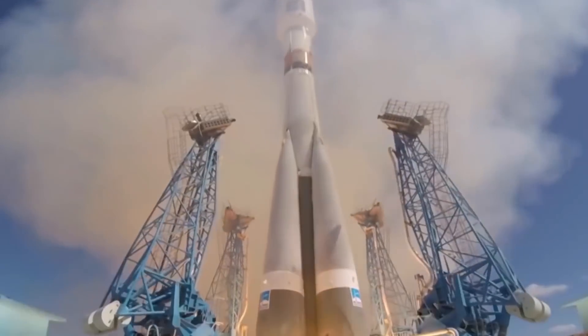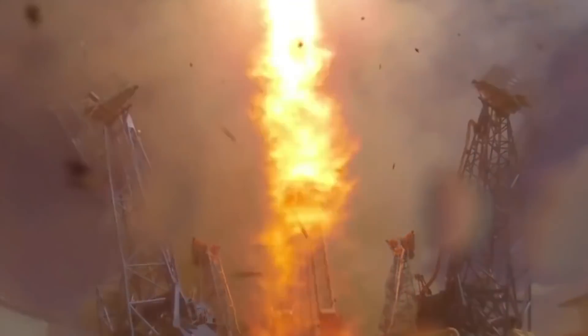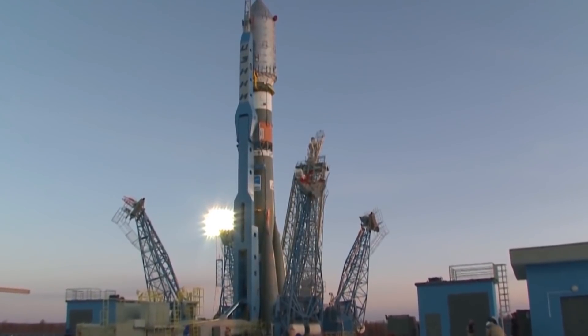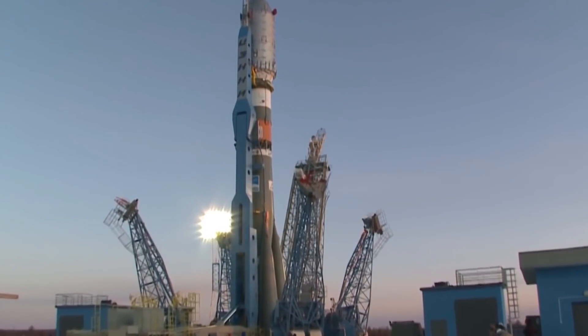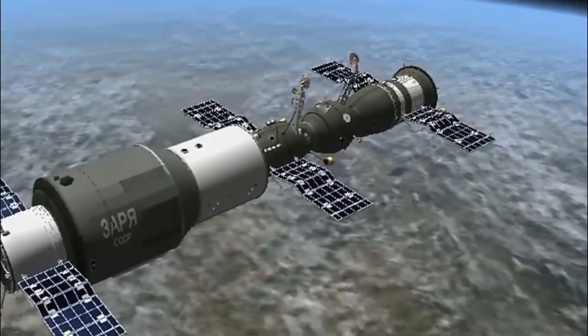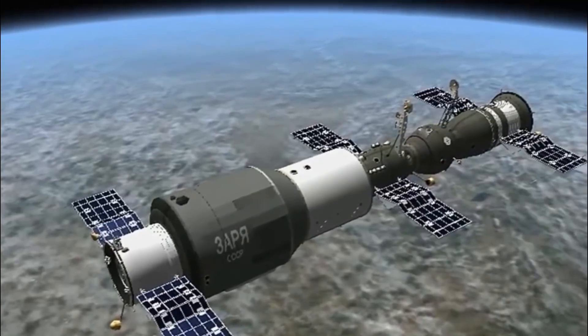Roscosmos is a major provider of launch services to other countries. Its Proton rocket line has had some issues in past years. Three Breeze-M upper stages failed in separate launches across 16 months, prompting a full review in late 2012. Then in 2013, another booster failed 17 seconds after launch. In 2015, satellites were also lost due to failures. Apart from launching satellites from other countries, Roscosmos also does numerous satellite missions of its own. Some of the notable activities include Earth observation, military satellites, telecommunications, and GLONASS navigation satellites.